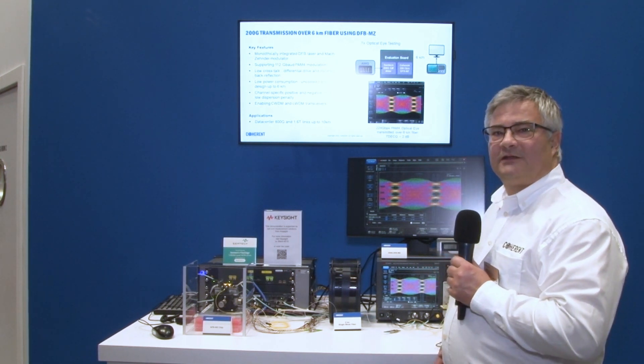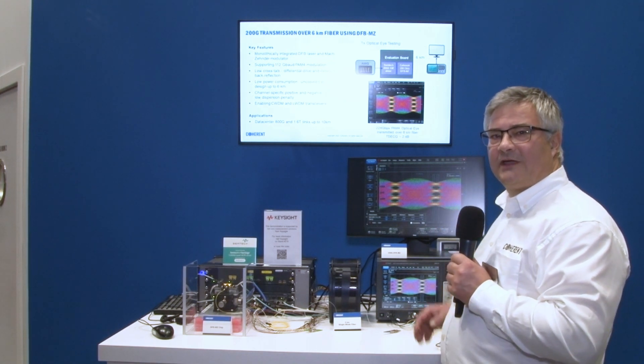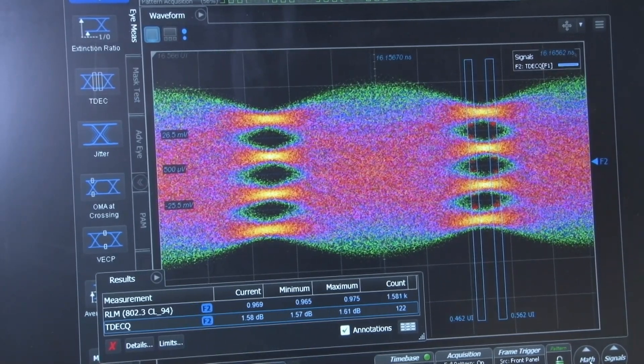Even after 6 kilometers, the signal quality is very high, which can be seen by an open eye with TDCQ below 2 decibels. Thank you for watching this demo today.